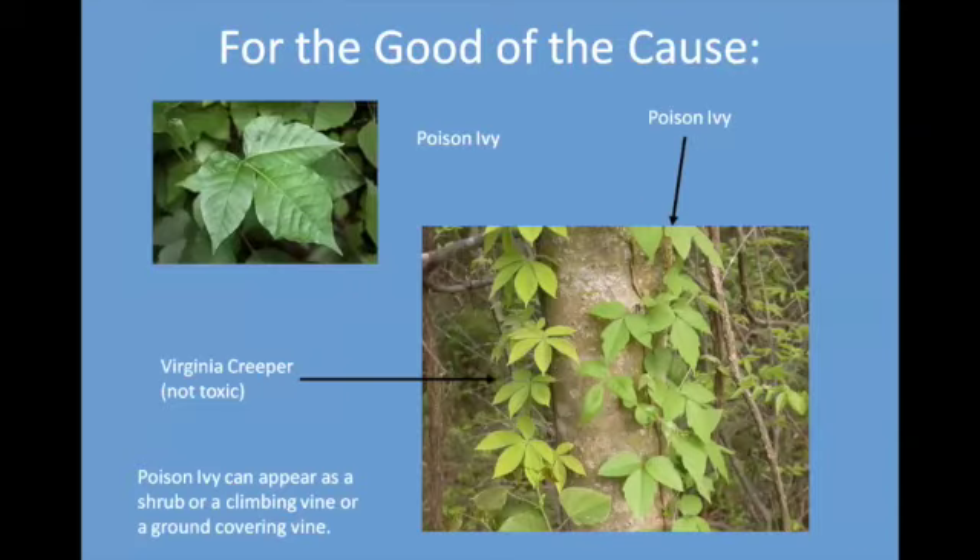A couple of things while you're out and about: you will meet some vines, some of which will be dangerous even if they are native. Poison ivy has three leaves — it may be a vine, a shrub, climbing, or covering the ground. Virginia creeper has five leaves and is not toxic. If you cut a heavy vine of poison ivy, use a herbicide brush killer on the root, or it will spread all over from the root.